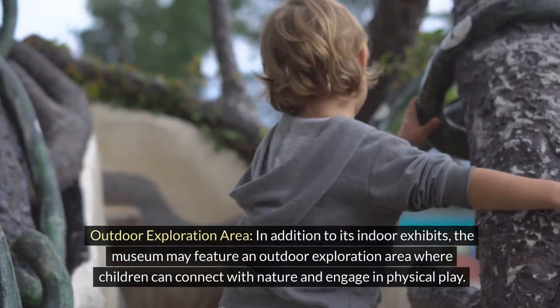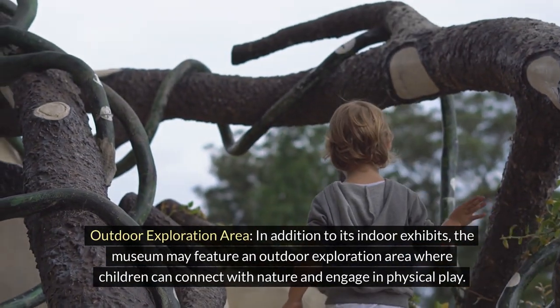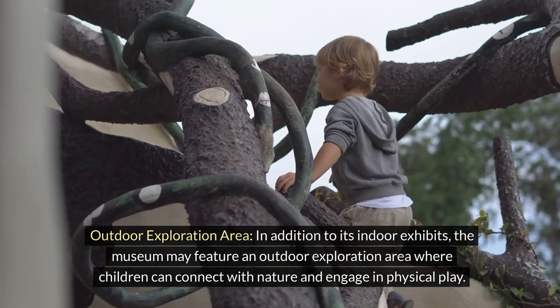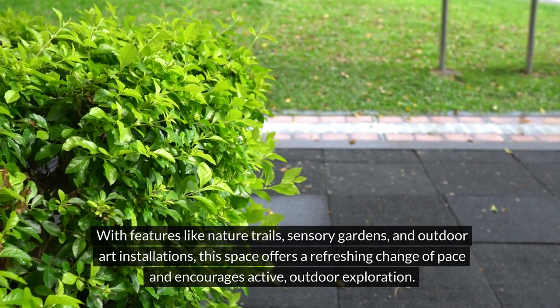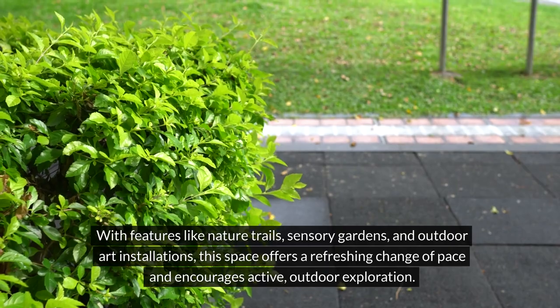In addition to its indoor exhibits, the museum may feature an outdoor exploration area where children can connect with nature and engage in physical play. With features like nature trails, sensory gardens, and outdoor art installations, this space offers a refreshing change of pace and encourages active outdoor exploration.